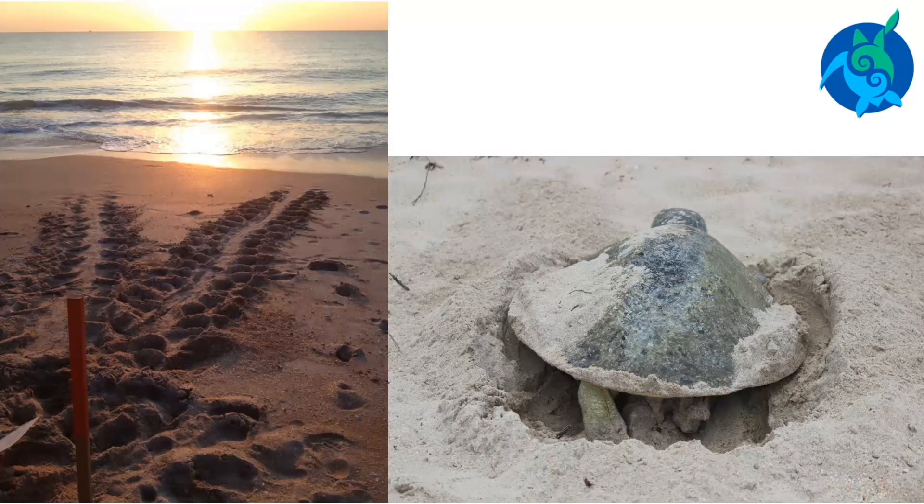Finally, she must drag herself back to the ocean. A female turtle will rest for about two weeks and will then repeat the whole nesting process. One female turtle can lay between three and seven nests in a season. She will then take one or two years off before nesting again.